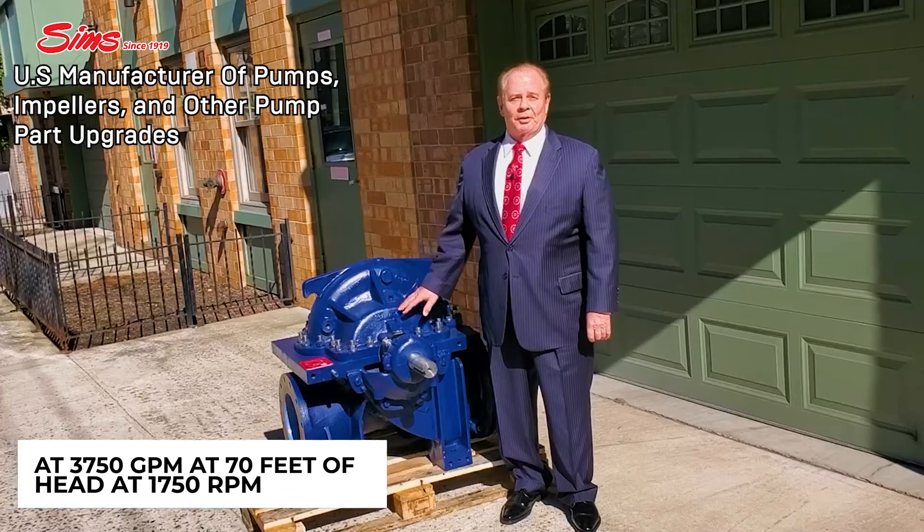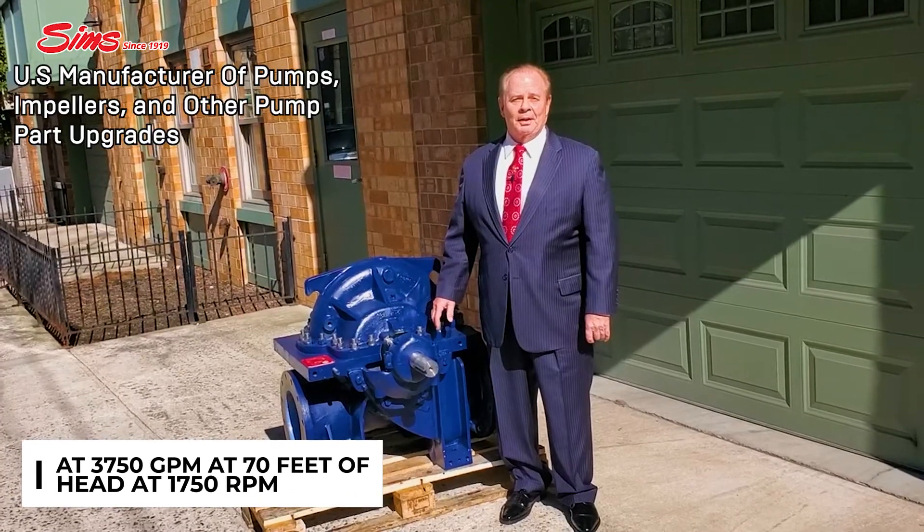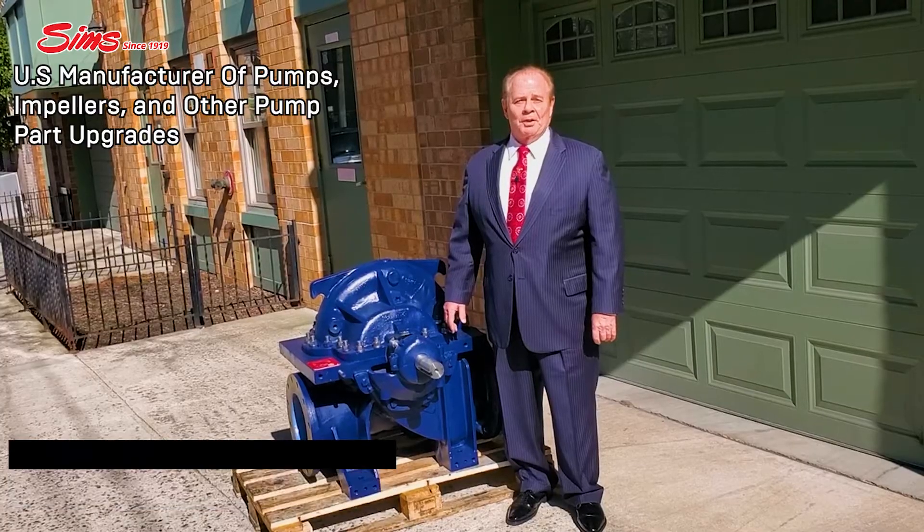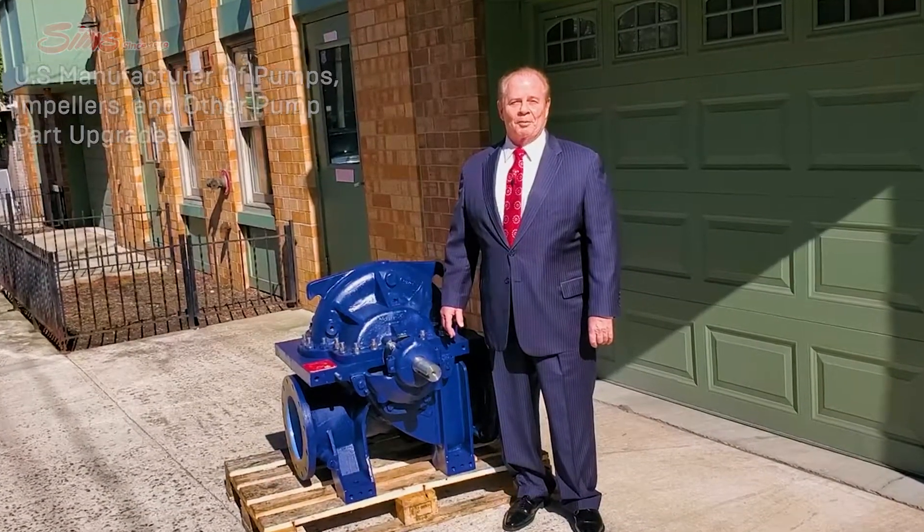This pump is rated for 3,750 gallons per minute at 770 feet of head at 1,750 RPM, and is driven by a 125 horsepower motor. Thank you very much.